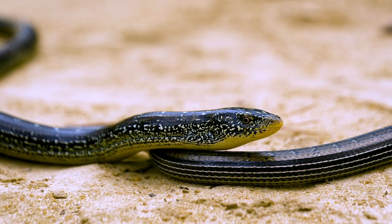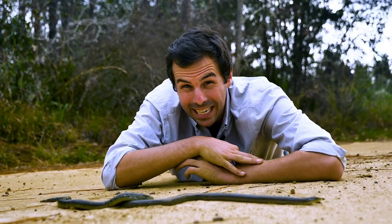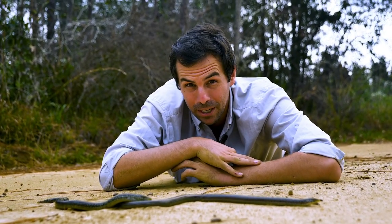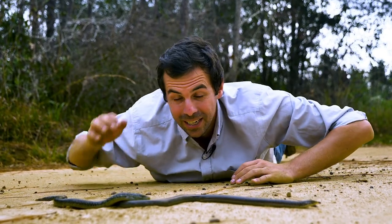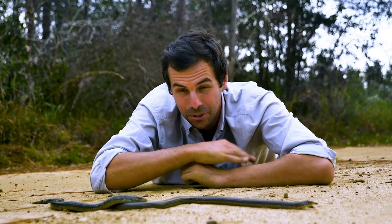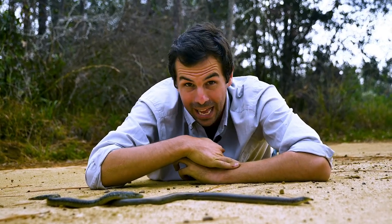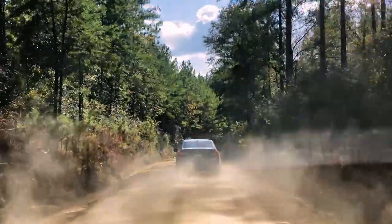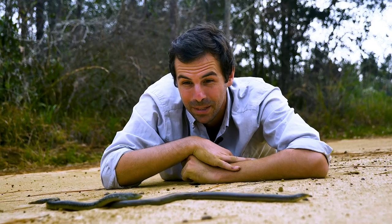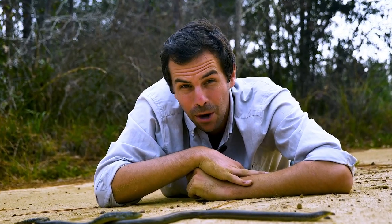The road we're on kind of cuts right through prime habitat, and that brings up a conservation point. One of the leading threats to a lot of reptile populations are roads. Because think about it — the sun is beating down on these roads. These are ectothermic, or cold-blooded, creatures that need heat to basically move and survive. They lay out on roads — they don't know it's a road. A car comes by and hits them. You see dead-on-road reptiles all the time. So it's something important to consider — where we put our roads and how we design our roads really impacts reptile populations.